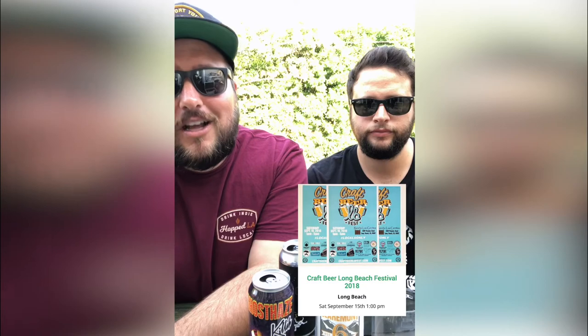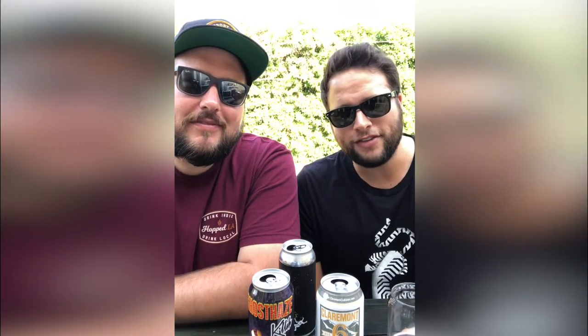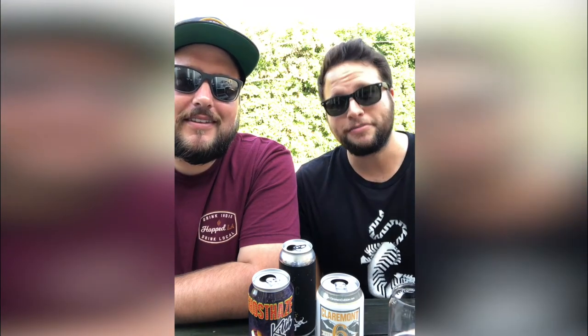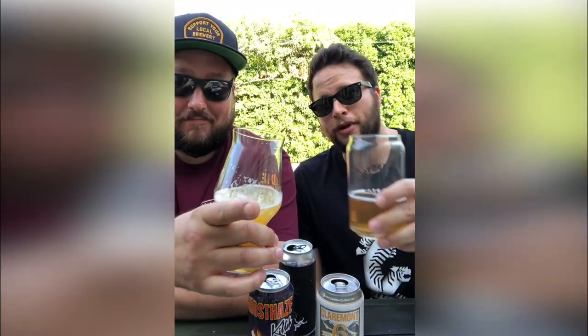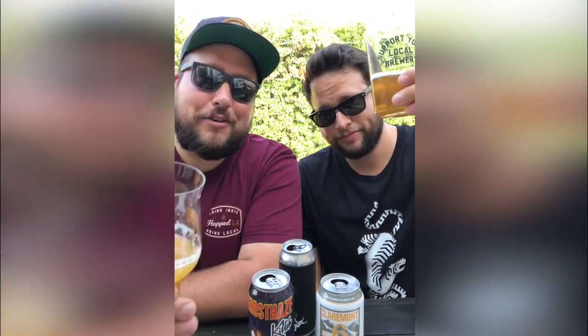That does it for this week's episode of Events on Tap. Thanks so much for tuning in — we'll see you next Monday at our event at Bluebird Brasserie. Buy tickets, drink indie, and drink local!